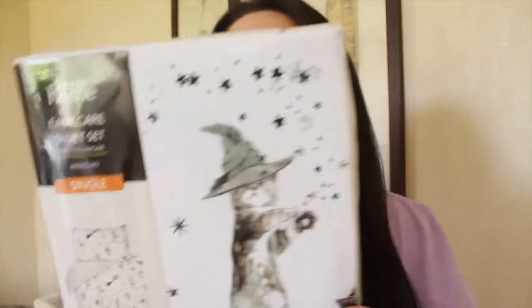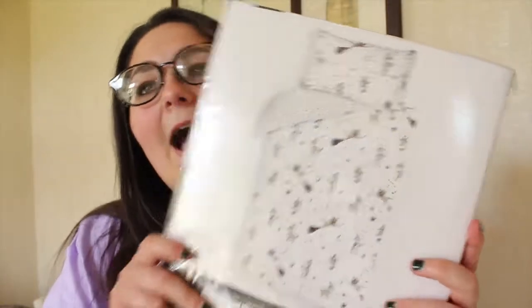The other bedding set is also from ASDA and also about a tenner — it's cats. But it's magic cats! I'm more of a dog person, but this is cats and broomsticks — basically McGonagall. So I was all for this and I love it.